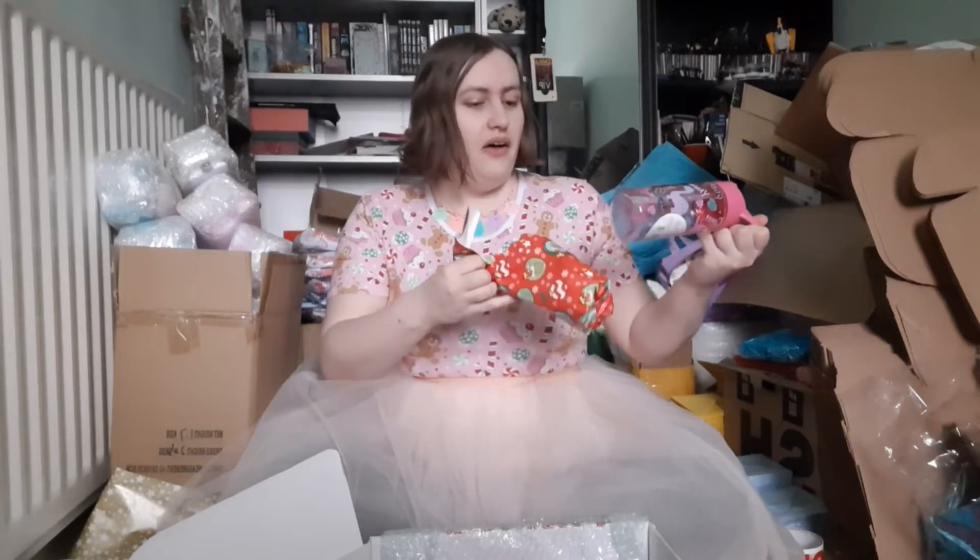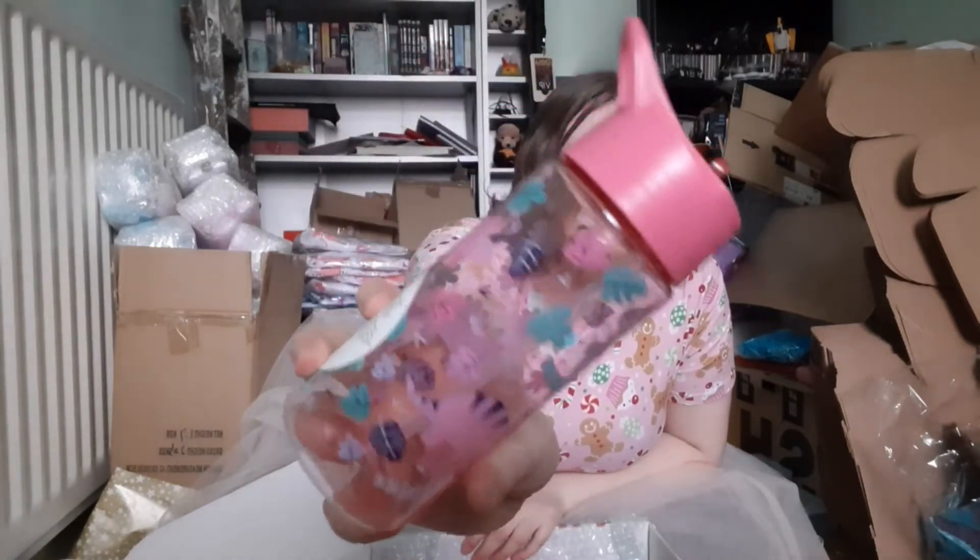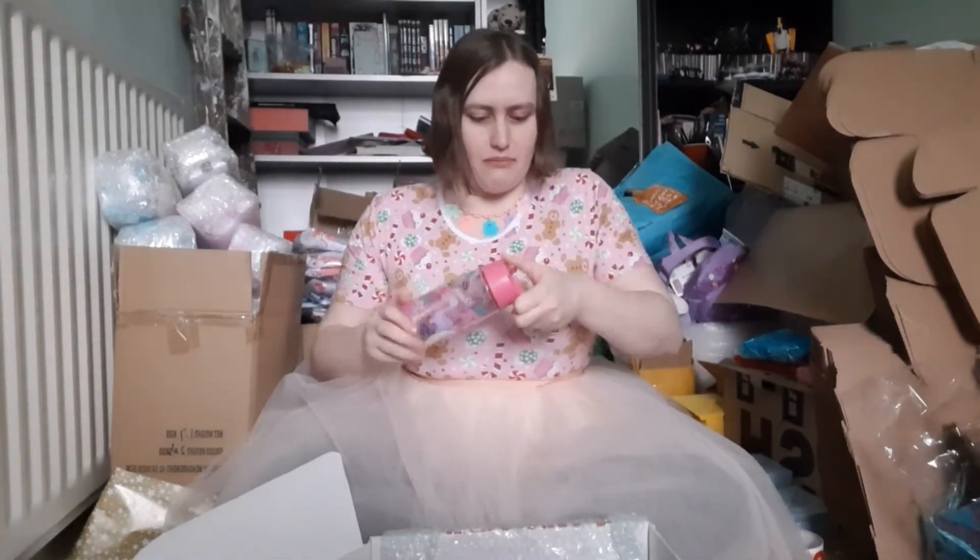This one feels like a water bottle and it's in Grinch wrapping paper. Oh, it's a water bottle! It is a pink dino water bottle and it just flips up. Oh my gosh, that is so cute — dino ball and it's pink! That's amazing.